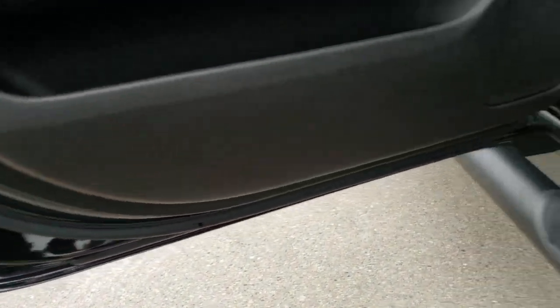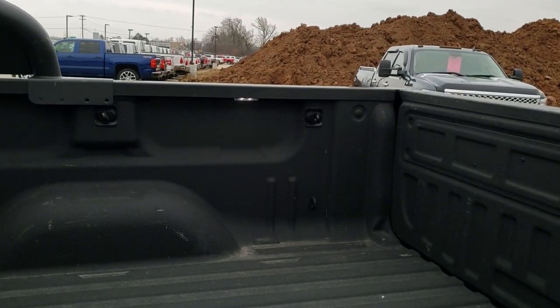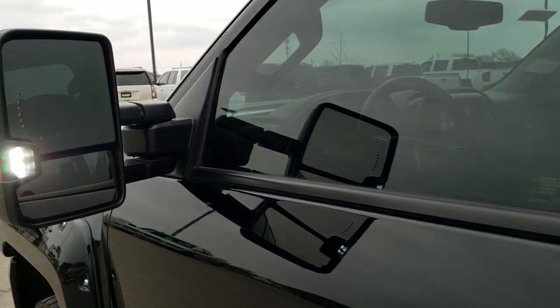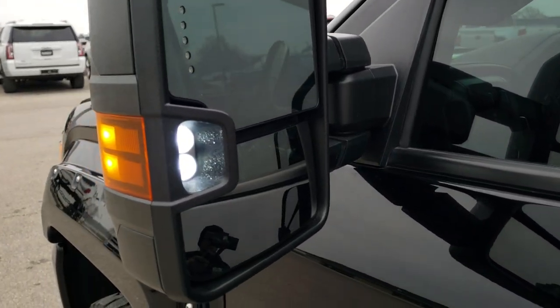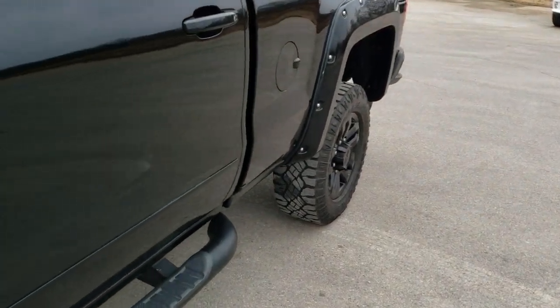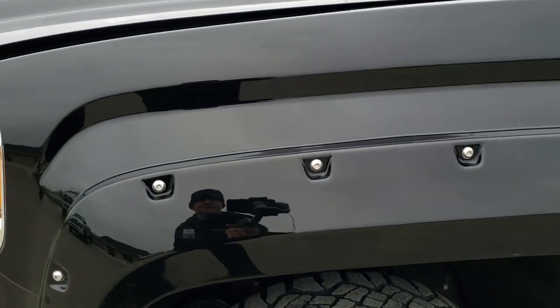Side curtain airbags and the bottoms of the doors all look really good. The LED lights in the bed light up there, and one on the driver's side. The LED side lights in the mirrors — when it's dark out, you're going to light up everything right alongside the truck. Pretty handy if you don't have a flashlight and you need to see what's beside the truck.